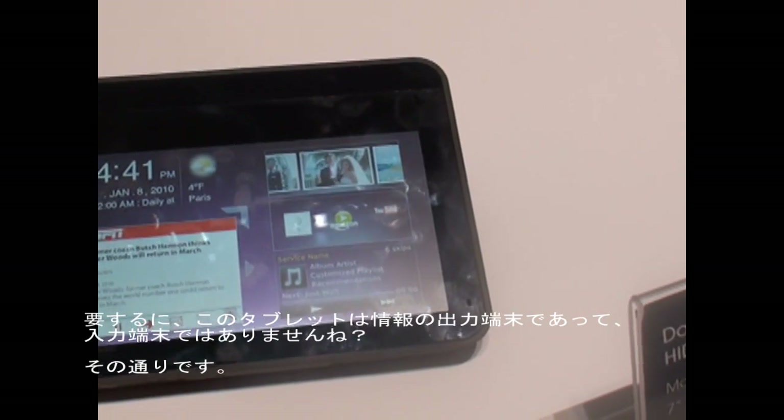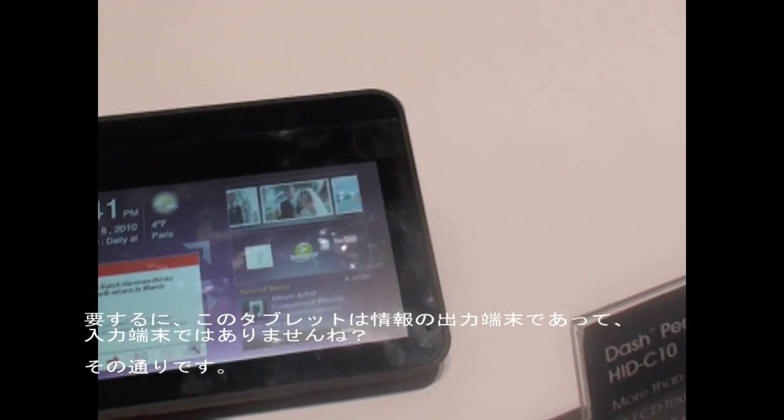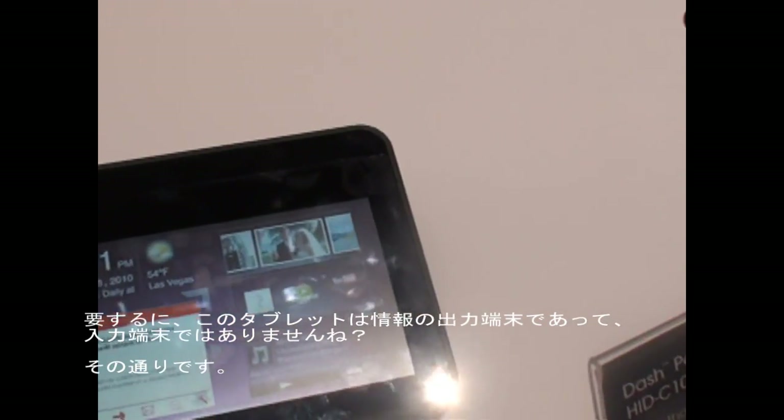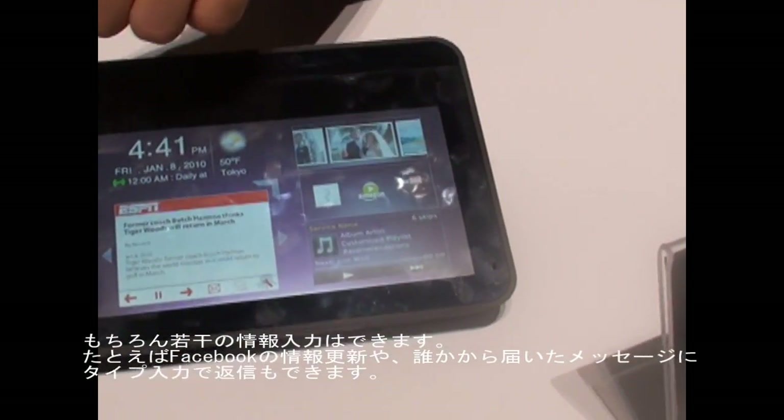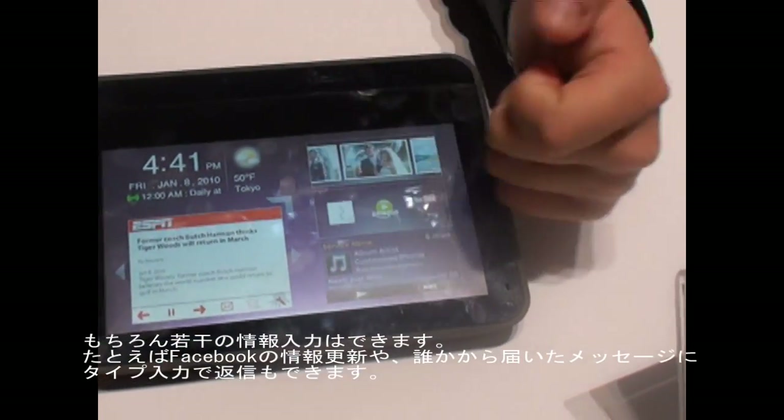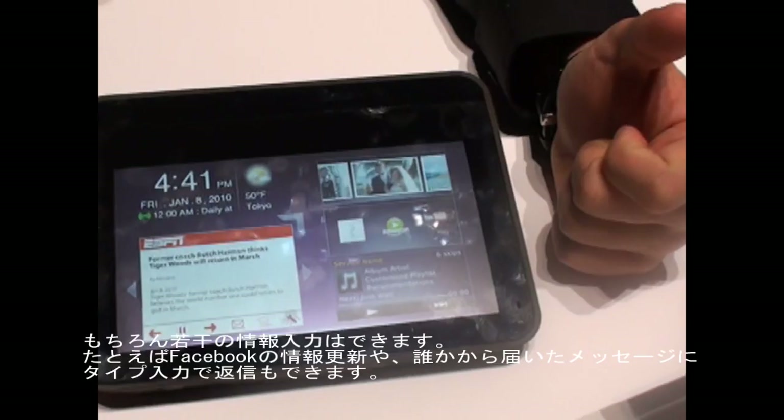So this seems like more of an output device, not information input. It does a few things like a Facebook status update — you can see all your friends' updates and you can actually type and reply to the updates from here.